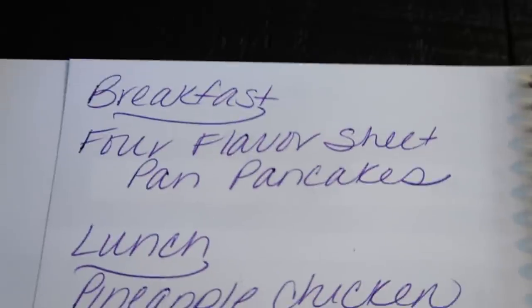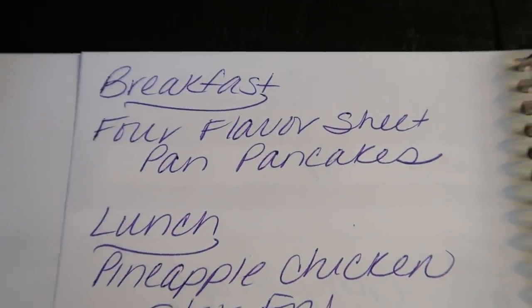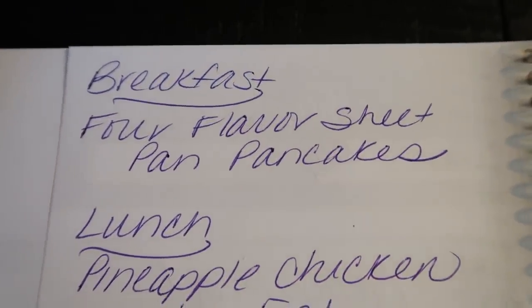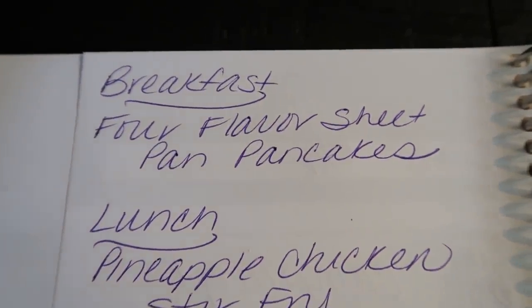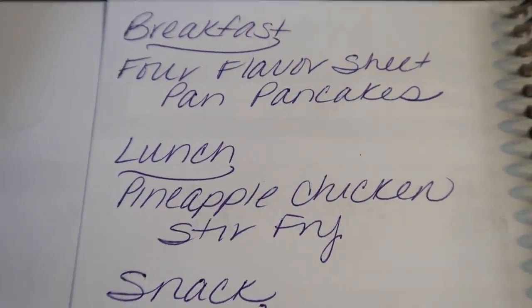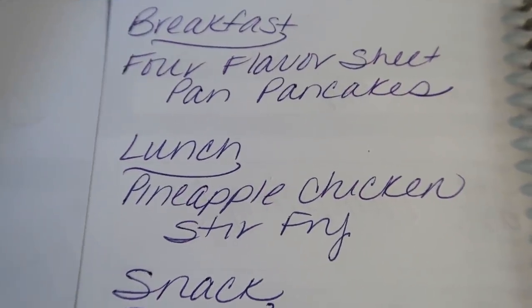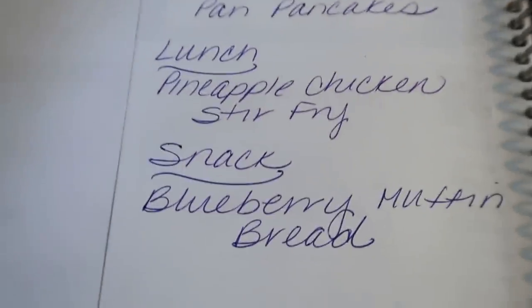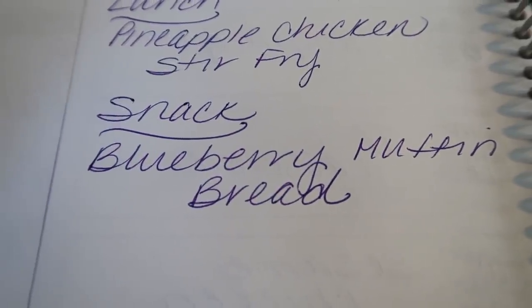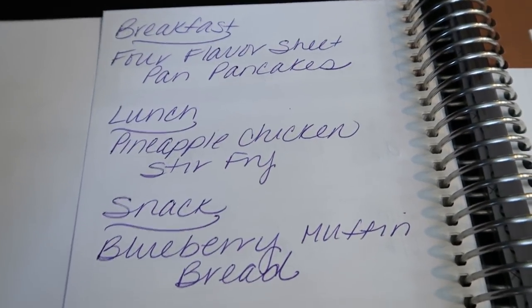On the back of the weekly menu I plan out meal prep. For breakfast this week I'm making a four-flavor sheet pan pancake — one big pancake done four ways: chocolate chip, strawberry, banana, and more. For lunch it's pineapple chicken stir fry, using the leftover sauce and chicken from last week's meal prep — a two-for-one! And for a snack or sweet treat, blueberry muffin bread. Stay tuned for all three recipes in Monday's meal prep video!